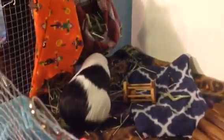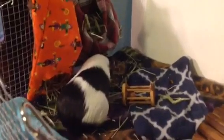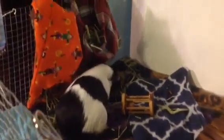I hope to start doing spot cleaning of their cage in the morning — I'll have to wake up earlier for school, but that's fine — and then again in the evening after I walk home from school.